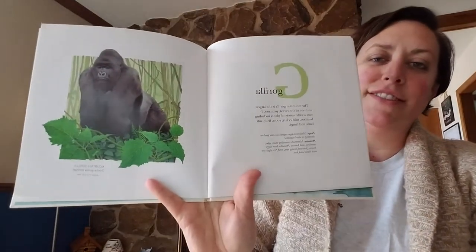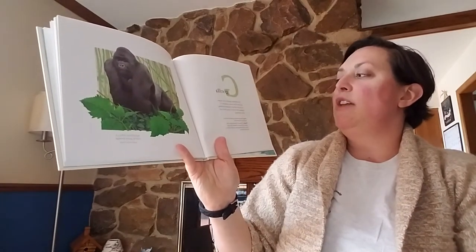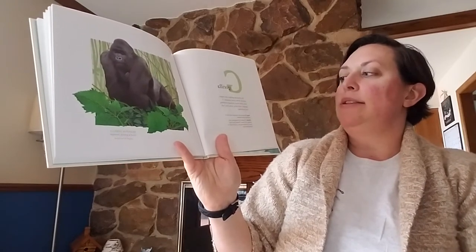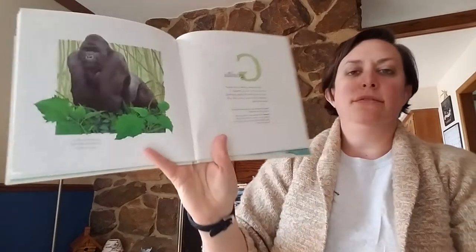One of my favorites. G for gorilla. The mountain gorilla is the largest and one of the rarest primates. It eats a wide variety of plants, including bamboo, wild celery, roots, fruit, soft bark, and fungi.